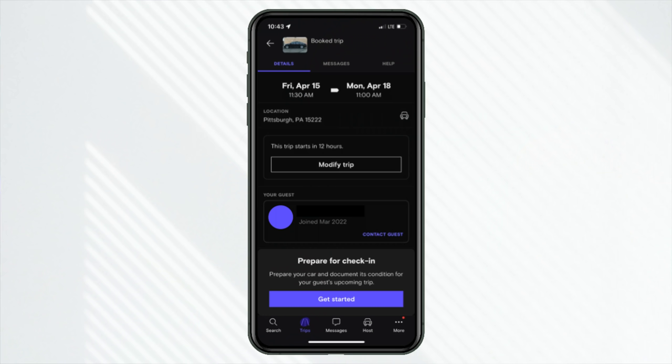I noticed in the Toro hosting app there was a 'modify trip' option, but I couldn't modify it for the pickup time. You can request that the customer change it, which is useful especially if they want an earlier time. But for me, clicking 'modify trip' as a host only showed 'cancel trip.' So 1 PM came and I brought the freshly detailed Passat down front with the hazards on to meet the customer, who was very punctual.